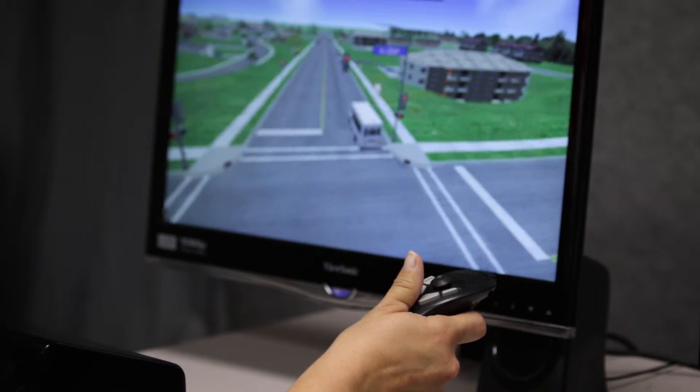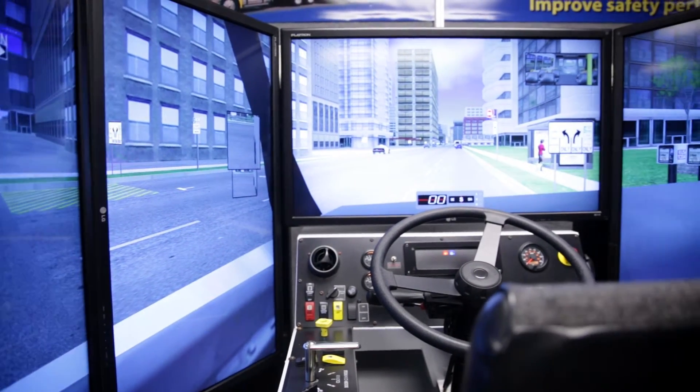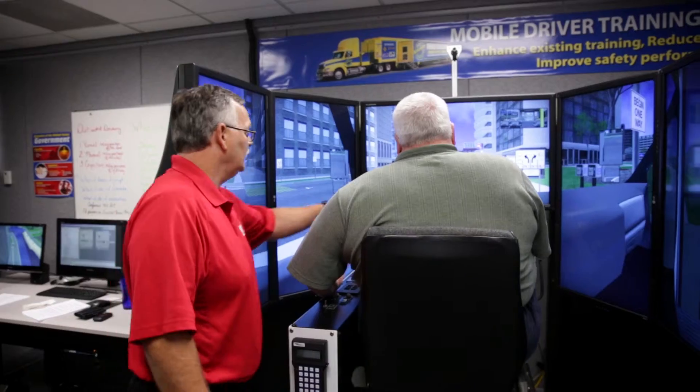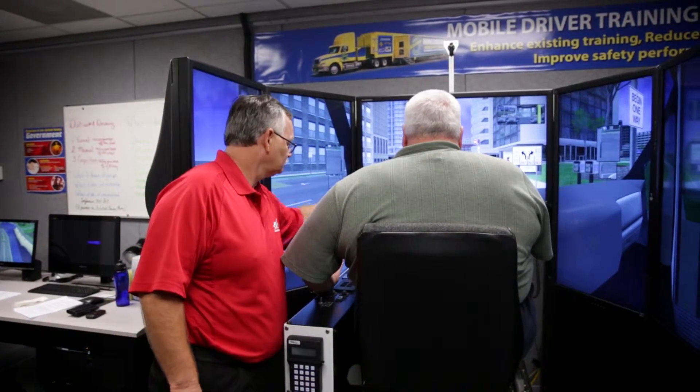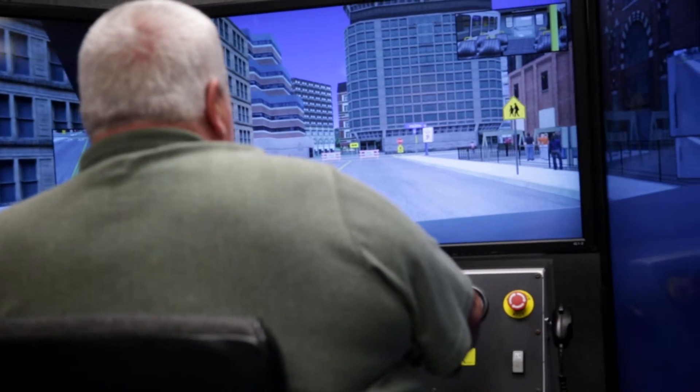Most of what we do is basically in-town running, because a lot of our clients are bus drivers — mass transits, paratransits — so they deal with a lot of in-town driving in big cities. We have small cities on here; we have anything you can think of on this simulator. A lot of people don't realize they're missing a lot of things on the road when they're driving.